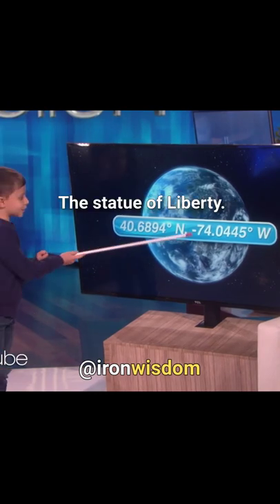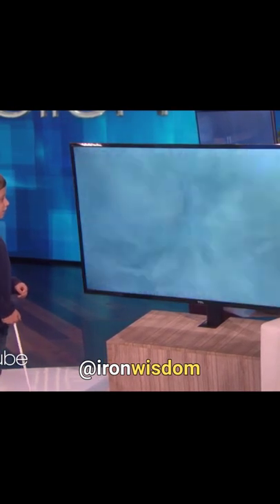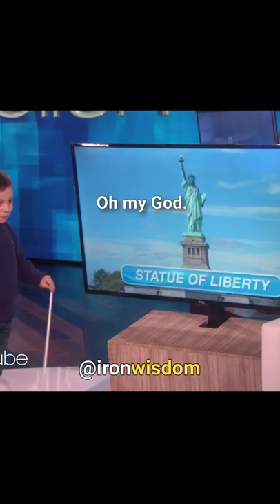Let's look at the next one. The Statue of Liberty. What? You know that right away? Mm-hmm. Oh my gosh. That's amazing.